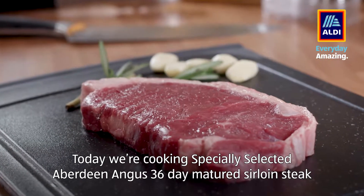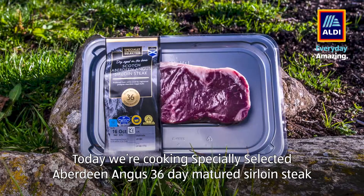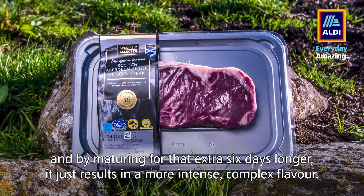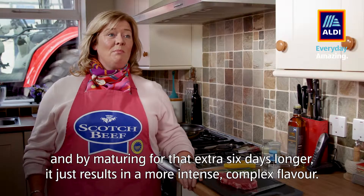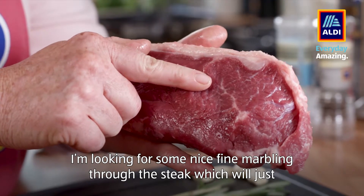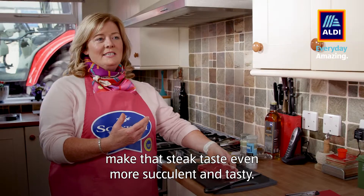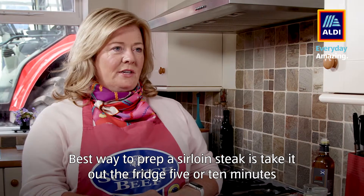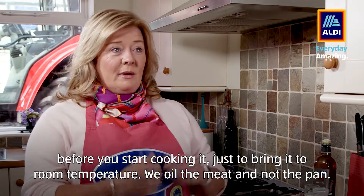Today we're cooking specially selected Aberdeen Angus 36-day matured sirloin steak. By maturing for that extra six days longer, it just results in a more intense, complex flavour. I'm looking for some nice fine marbling through the steak which will just make that steak taste even more succulent and tasty. The best way to prep the sirloin steak is to take it out of the fridge five or ten minutes before you start cooking it, just to bring it to room temperature.